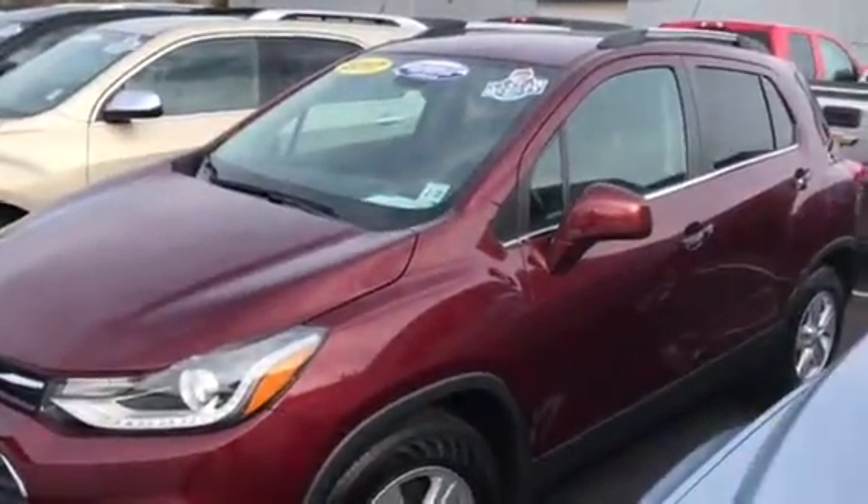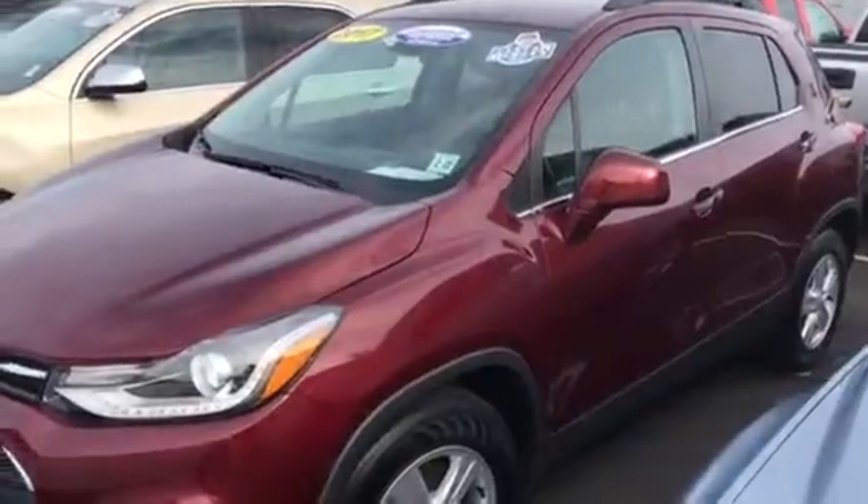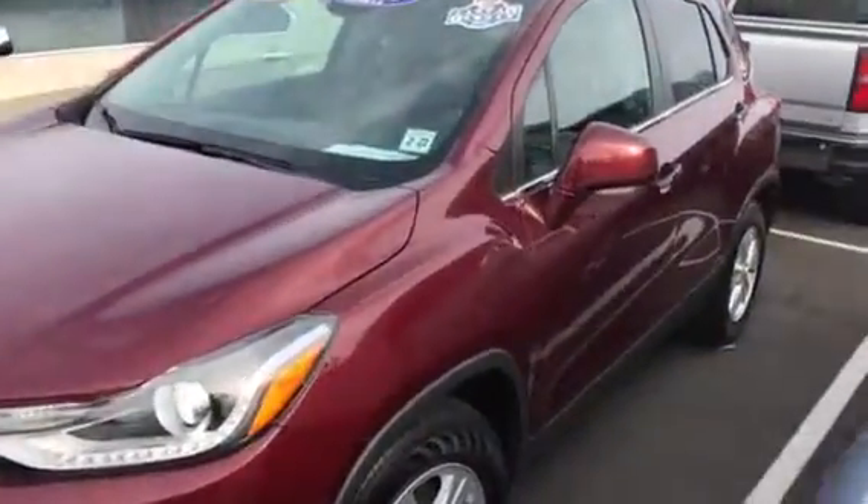Good morning, Matthew. This is Jim Knoller at Bridgewater Chevrolet taking a video of the Trax you're interested in — the 2017 LT.